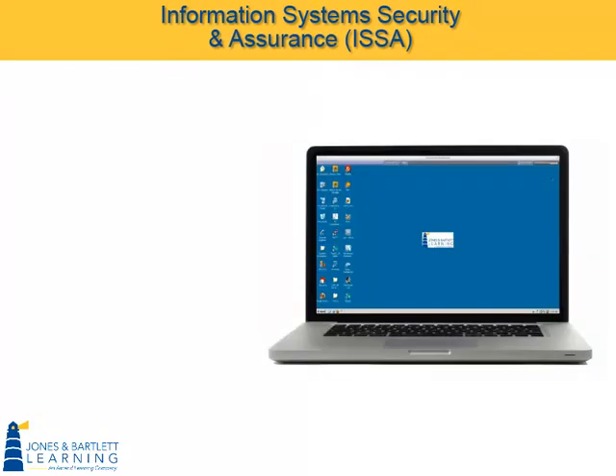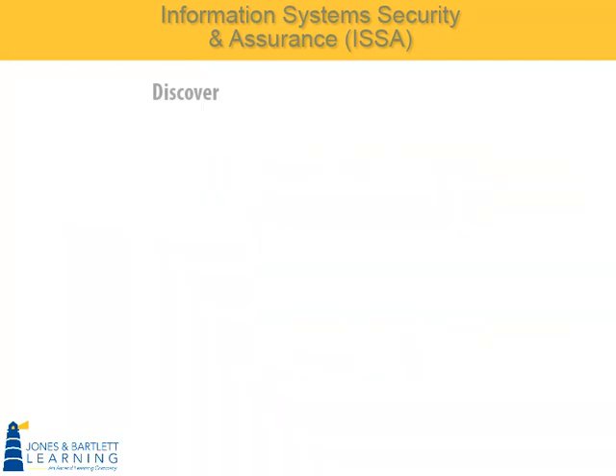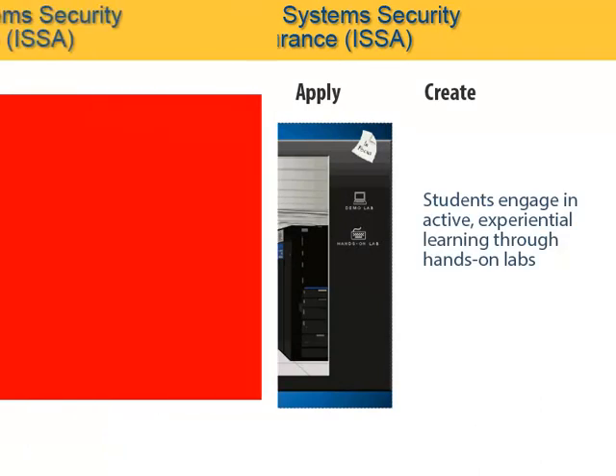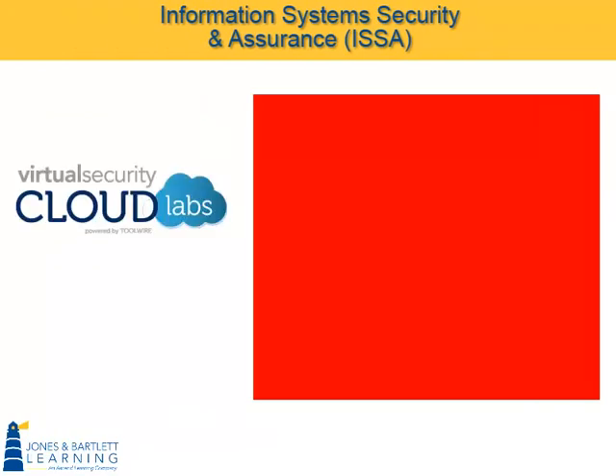More information about our unique VSCL can be found in the next two video segments, which explore features of the virtual lab interface and a series of hands-on steps within the VSCL environment. Following the ISSA Series Discover, Apply, Create instructional model, the Apply domain is where students engage in active, experiential learning, typically through hands-on labs. The ISSA Series curriculum incorporates our unique virtual security cloud lab technology to provide a fully immersive virtual IT infrastructure,